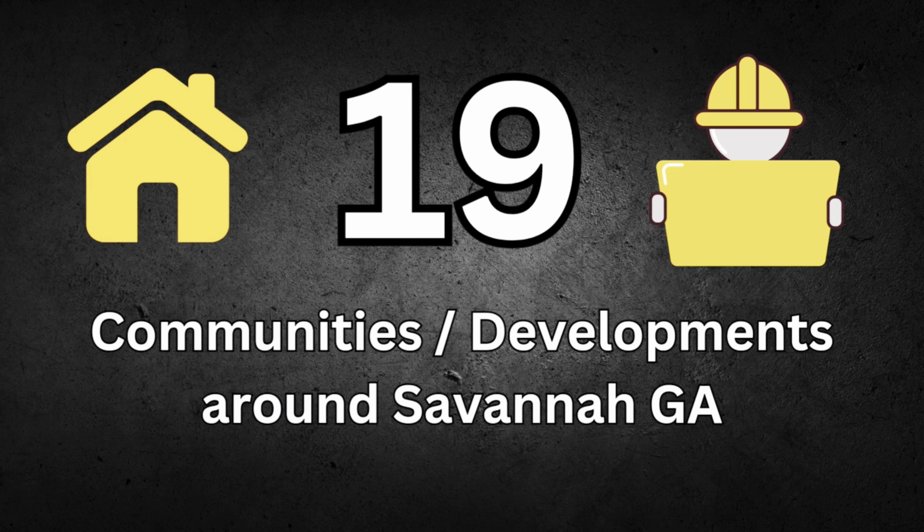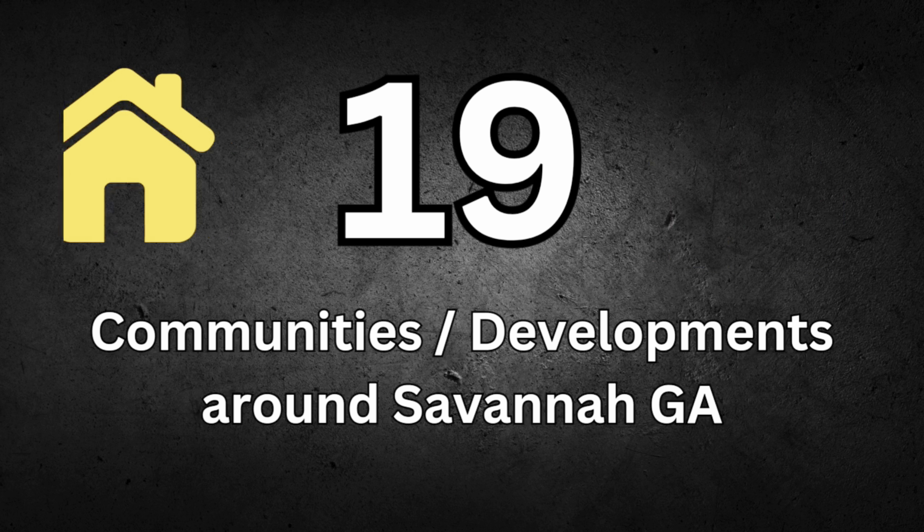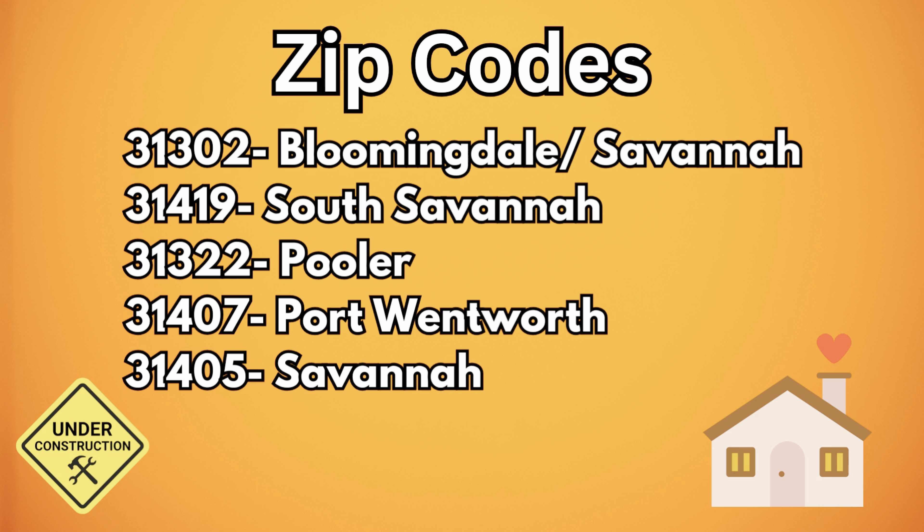We're going to take a look at 19 communities, all over the same county, different zip codes. You're going to see Pooler, Point Wentworth, Savannah, and Bloomingdale. I'm about to explain to you a few things, so pay very close attention. We're going to start with Bloomingdale.